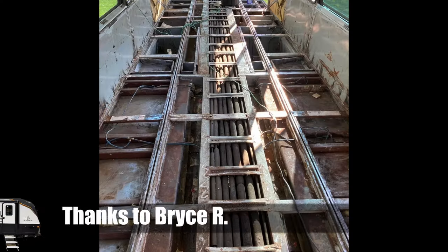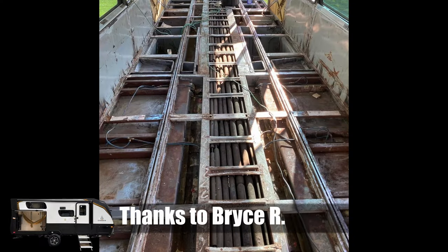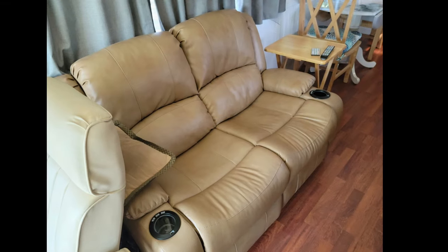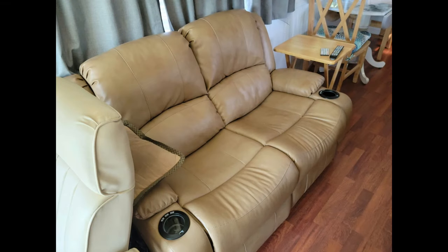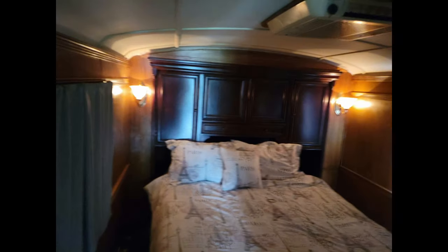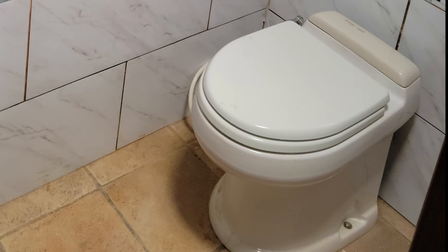Bryce R sent me these pictures where he took a retired Greyhound bus, gutted it, and built it up the way he wanted with full solar power and a system for boondocking. I've said before that taking these buses apart and putting them together the way you want is a way to really create a luxury rig — they're built to carry a lot of people, so they're already built to handle anything you want to put in.